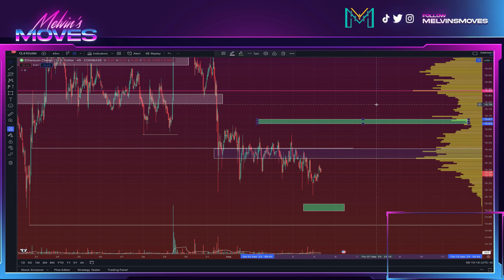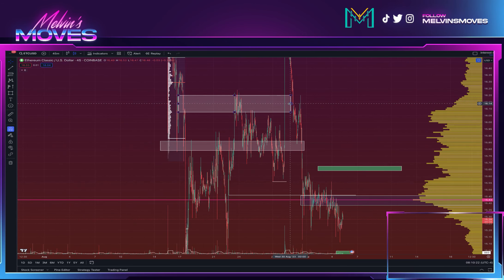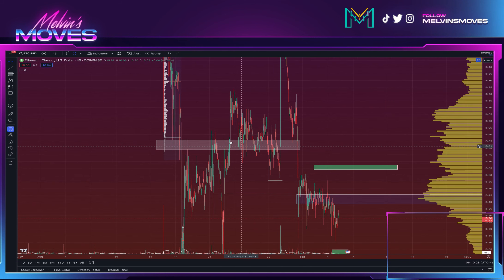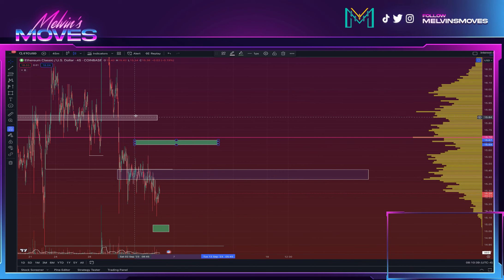That's a range between 15.67 and 15.64. Obviously if we get past there we should be fine — I would worry less about the box we have over here for right now. So aside from that, that's really going to be about it for the time being: 15.67 to 15.64 is first to the upside, then after that is 15.86 to 15.82.